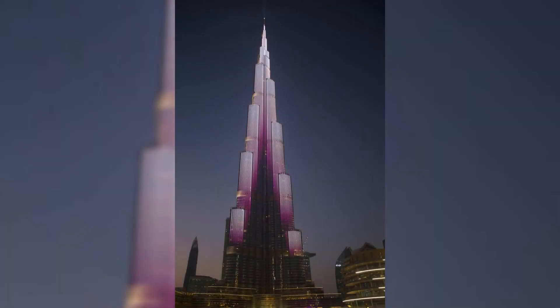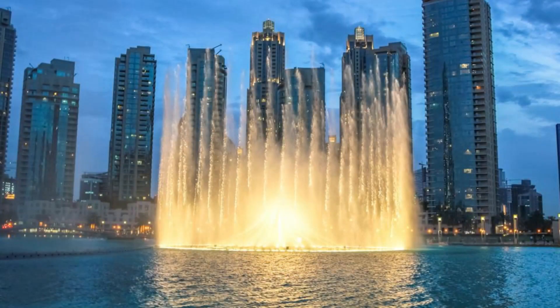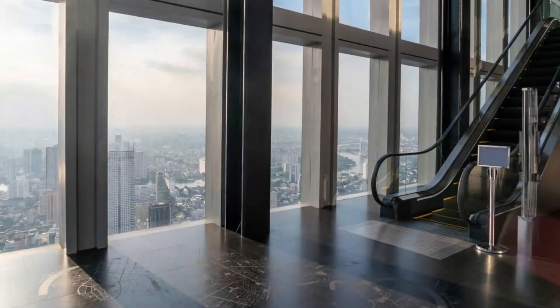The Burj Khalifa's distinctive Y-shaped design, inspired by the hymenocallus flower, reflects a harmonious blend of traditional Islamic aesthetics and contemporary innovation. As a global landmark, this towering structure has redefined the skyline of Dubai and continues to captivate the world with its grandeur and engineering excellence.